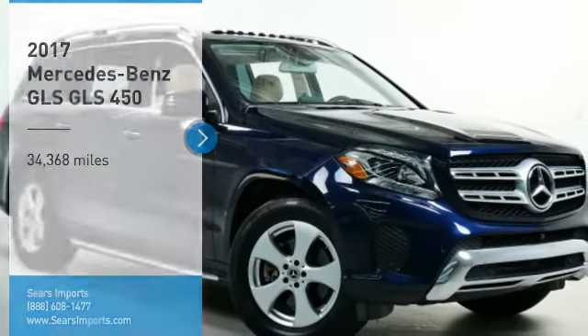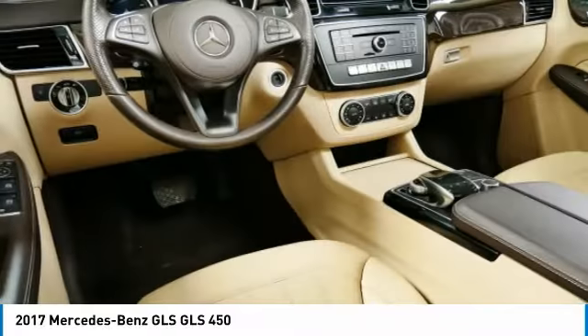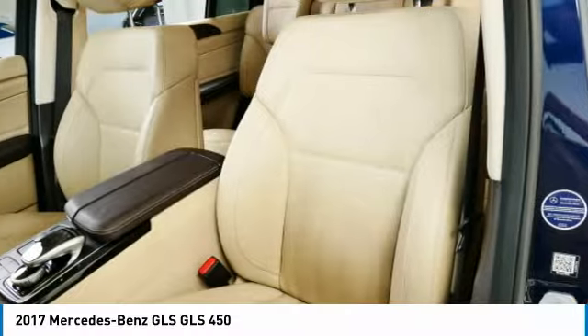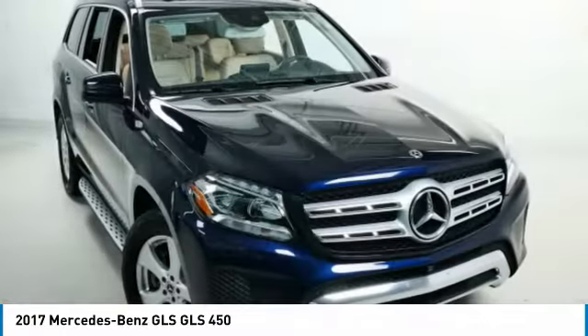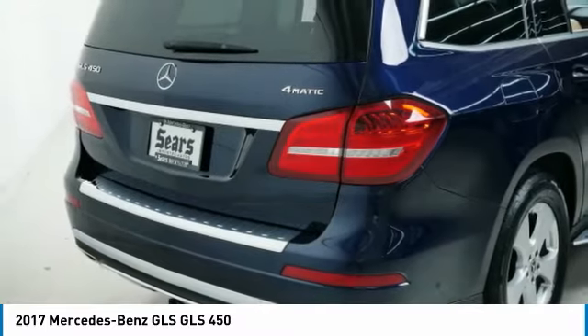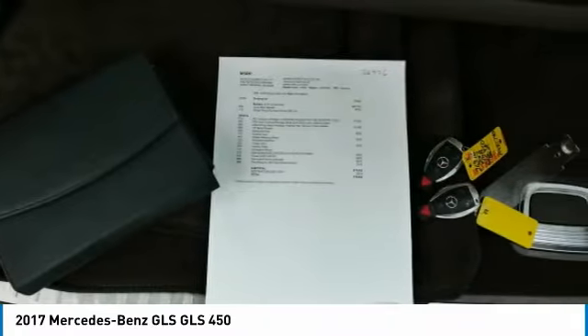Looking for the right vehicle? Check out the 2017 Mercedes-Benz GLS. The Mercedes-Benz GLS is a 7-passenger luxury SUV which possesses all the strength, versatility, safety, elegance, cutting-edge technology, sleek sophistication, and amenities that you come to expect from a Mercedes.